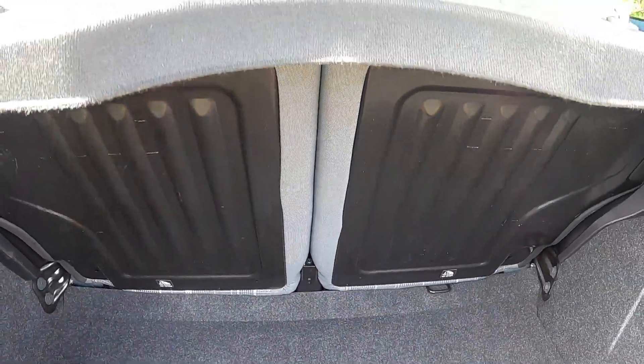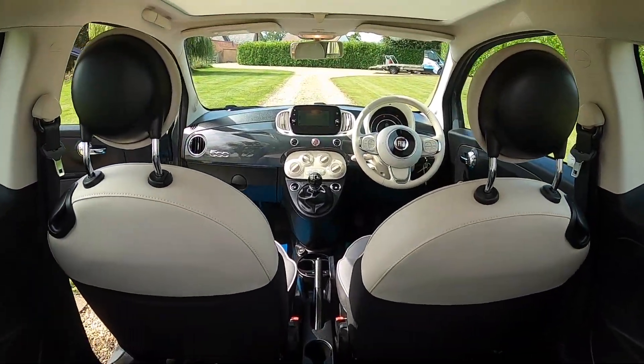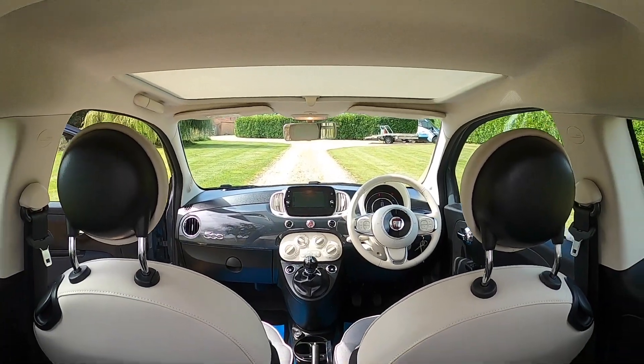It's got rear parking sensors, a split rear seat, the original parcel shelf, and with the Lounge model you get the glass sunroof.